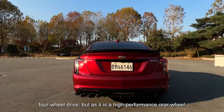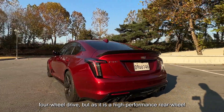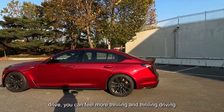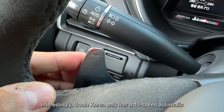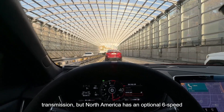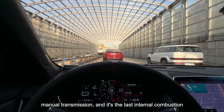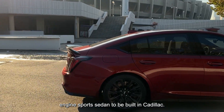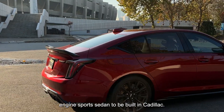Rather than four-wheel drive, it is a high-performance rear-wheel drive, so you can feel more thrilling driving. Interestingly, South Korea only gets a 10-speed automatic transmission, but North America has an optional 6-speed manual transmission. It's also the last internal combustion engine sports sedan to be built by Cadillac.